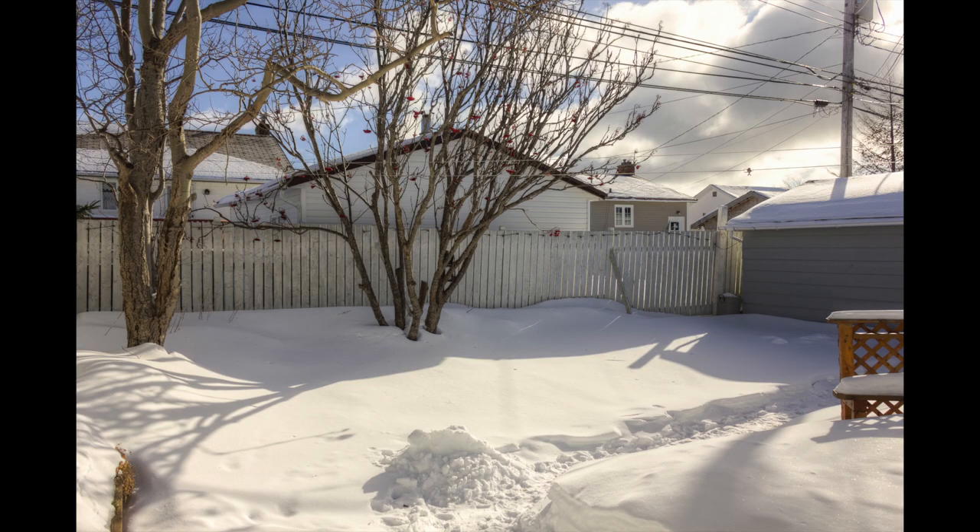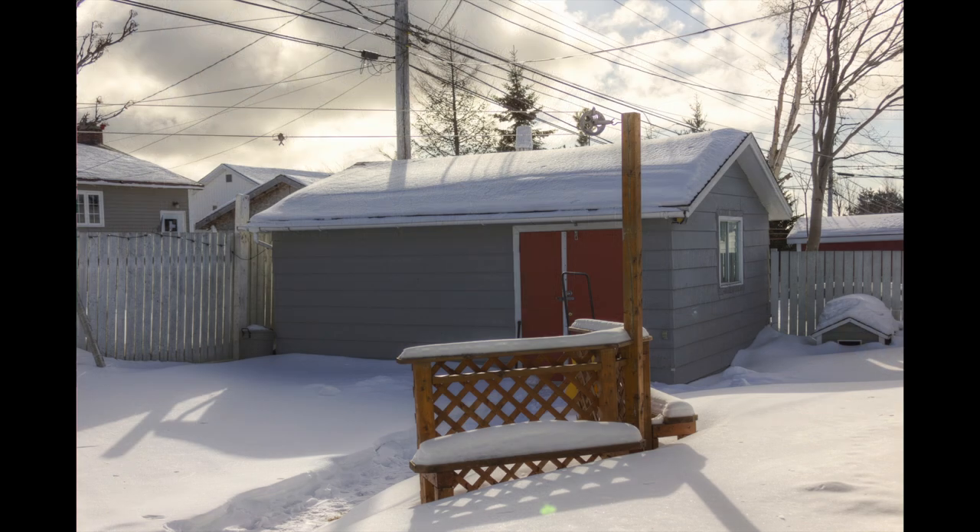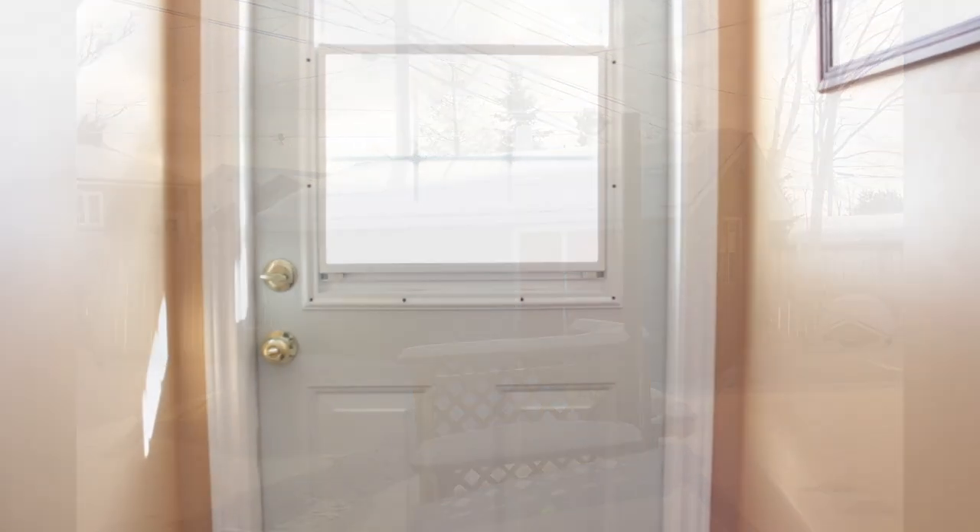Here we have a shot of the backyard. You can see that it's fully fenced and it has a detached garage, great for storage. There's also a patio there to the right.